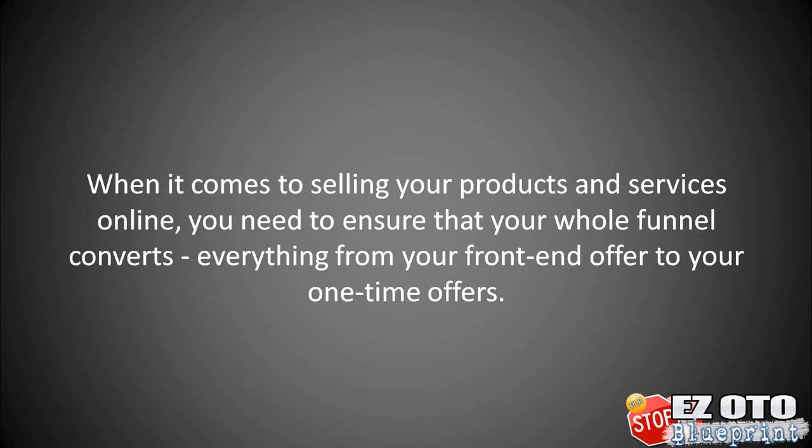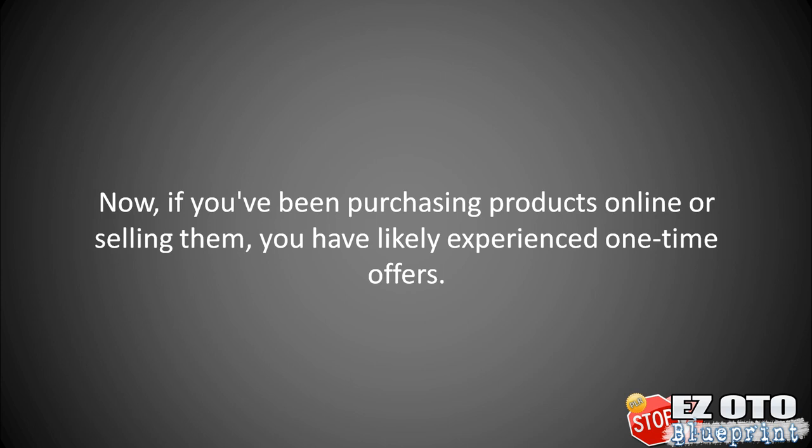When it comes to selling your products and services online, you need to ensure that your whole funnel converts, everything from your front-end offer to your one-time offers. If you've been purchasing products online or selling them, you've likely already experienced one-time offers.